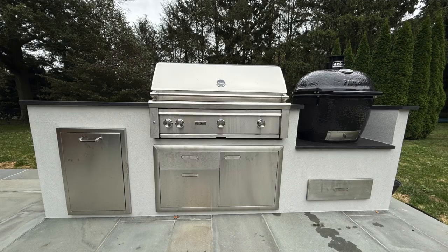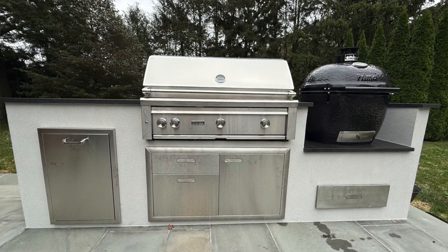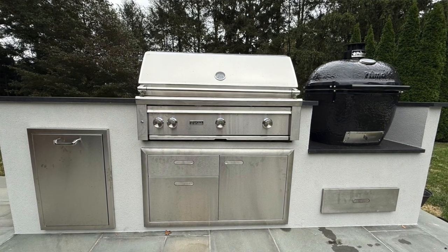If you want to know what I would change about this island: because of the Southern exposure I may have rethought the black countertop, even though I love how it looks — it's going to get hot. I also would have made this a little bit larger because it's somewhat cramped in terms of countertop space. They've only got the area to the left of the Lynx grill to the end where the trash drawer is — not a lot of room. If they could have added another foot and a half to two feet, there would have been ample countertop space.